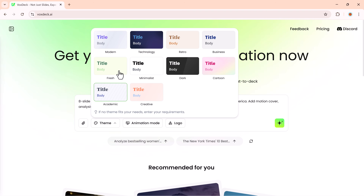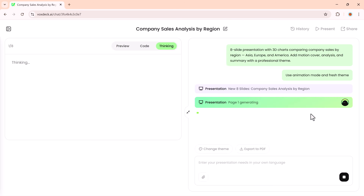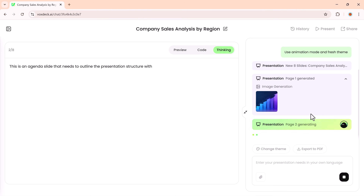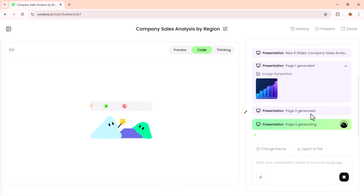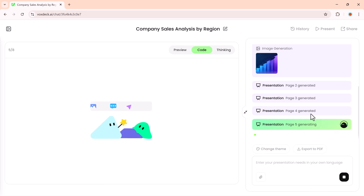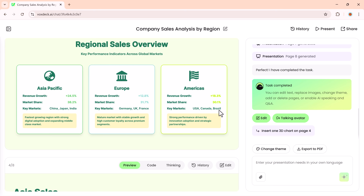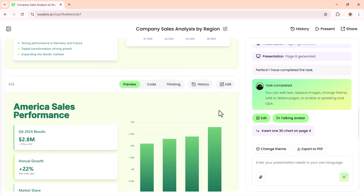Next, I'll choose the animation mode and finally click on the generate button. It will start processing, so just wait patiently for a few moments. VoxDeck will automatically generate all the slides with the 3D chart included. And here we go — the presentation is ready. You can clearly see each slide along with visuals and charts.